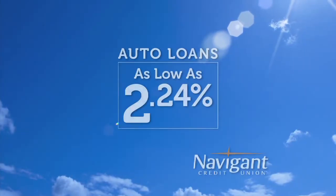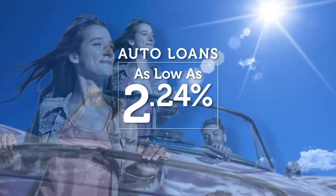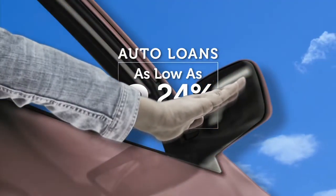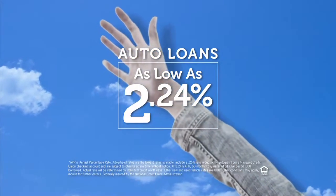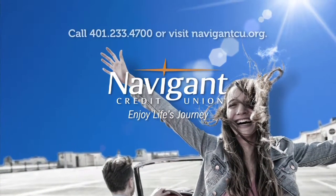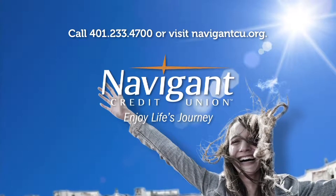You love everything about your new ride — it smells so good — but maybe you could be paying a little less for it. It's not too late. Let Navigant Credit Union take a look at your rate. We could help you refinance and maybe save you a little every month. What could you do with the extra money? Road trip, maybe? Navigant Credit Union — enjoy life's journey.